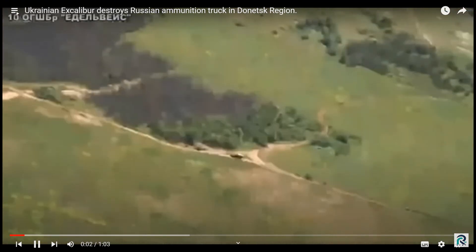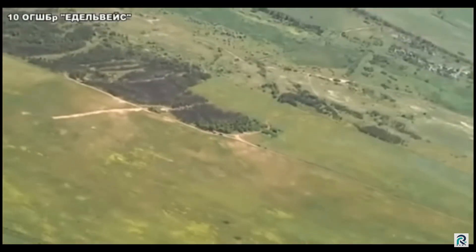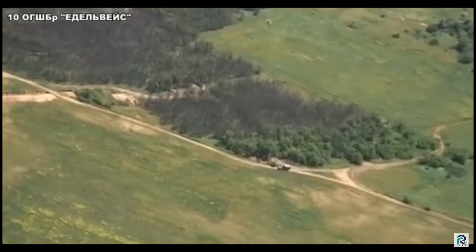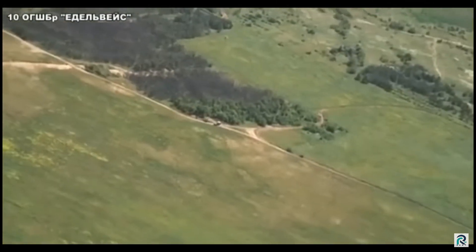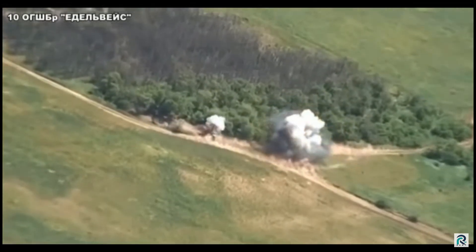Ukrainian Excalibur destroys Russian ammunition truck in Donetsk region. In the presented video frames, drone footage shows a Russian Ural truck driving and getting stationary nearby a wooded area in the Donetsk region.